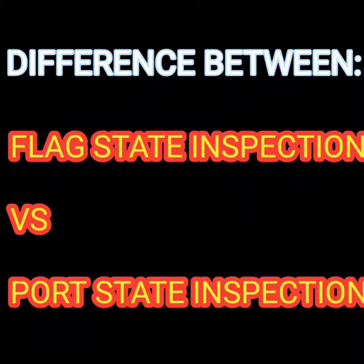Hello friends, welcome. In this video I will briefly explain what is the difference between a flag state inspection and a port state inspection. Let's get started.